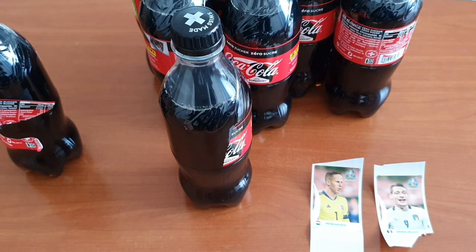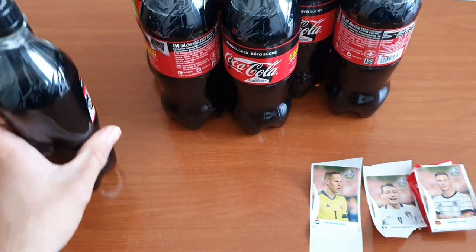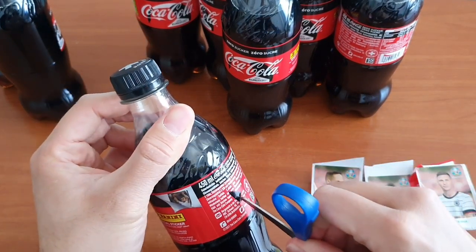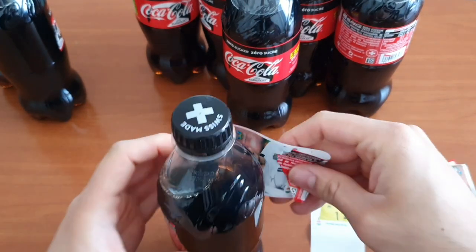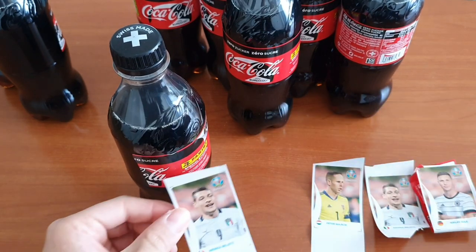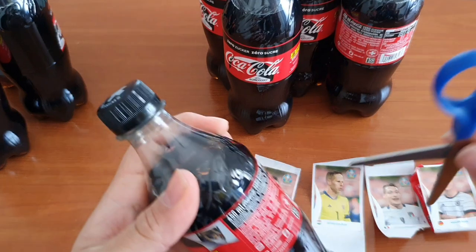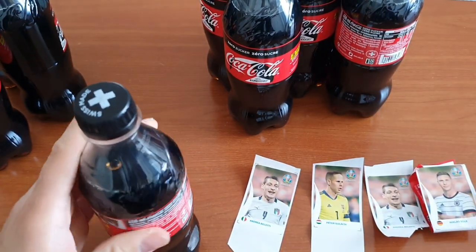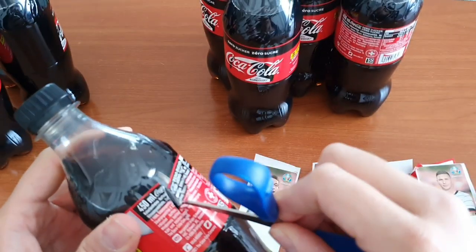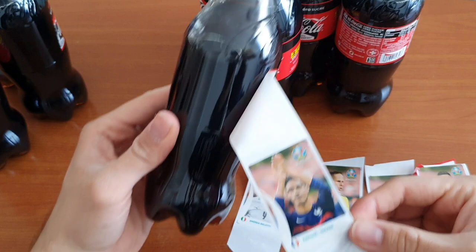So we have Gulácsi, Belotti, and here we also got Zielé. Maybe the question for all the Swiss viewers: are you already collecting the Coca-Cola stickers? Here we got Belotti again — so that's our second Belotti already. Oh, we got Rafael Varane — nice!